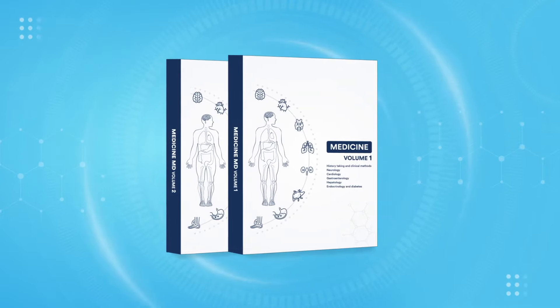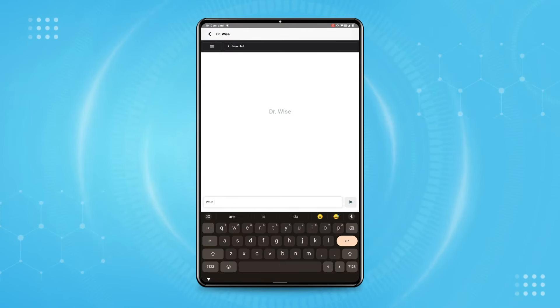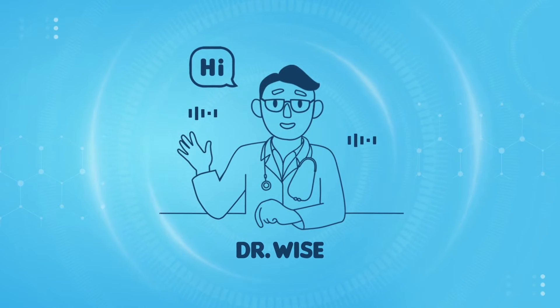It offers you printed notes. And guess what? You're free to glide through a smooth, seamless and interactive interface equipped with AI assistance. Say hi to Dr. Wise.